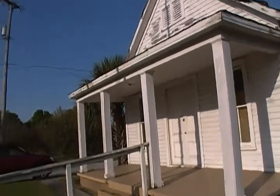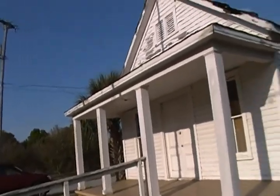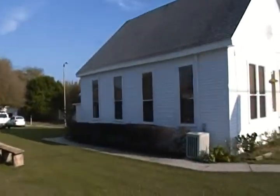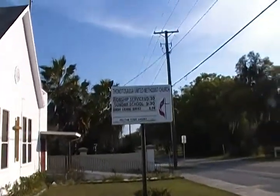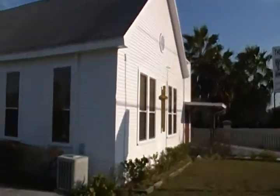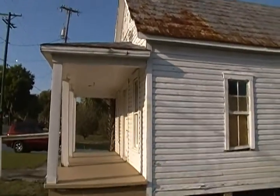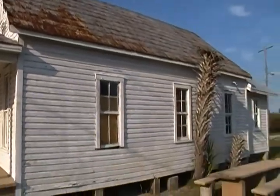Long story short, I made it up to Thonotosassa, and I'm basically lost. I just haven't checked the app, but this is very cool. This is Thonotosassa UMC — that's a pretty old-looking building — but this Chamber of Commerce building is a very old-looking building. This goes back to 1914.